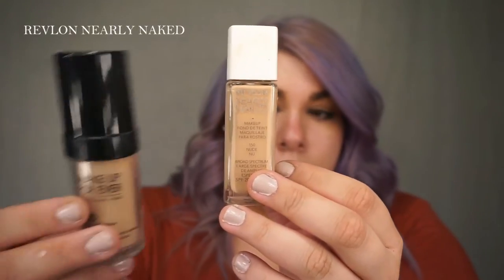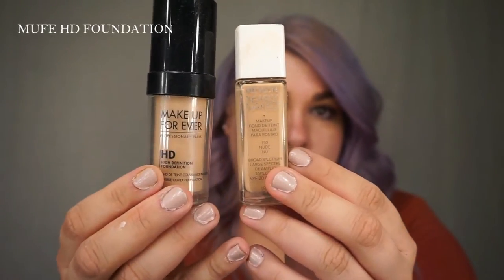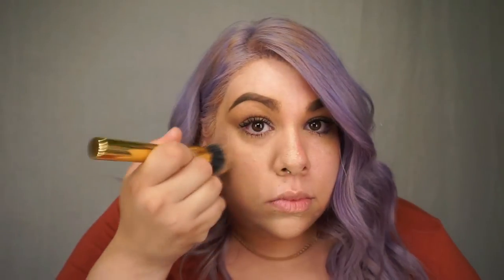For foundation, I'm going to be mixing up two foundations. First is Revlon's Nearly Naked, which is really lightweight but gives off a satin finish. And just for extra coverage, I'm going to be mixing in Makeup Forever's HD Foundation.